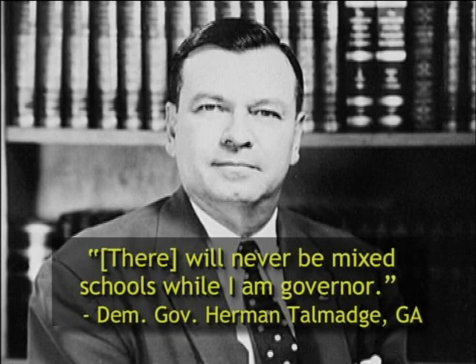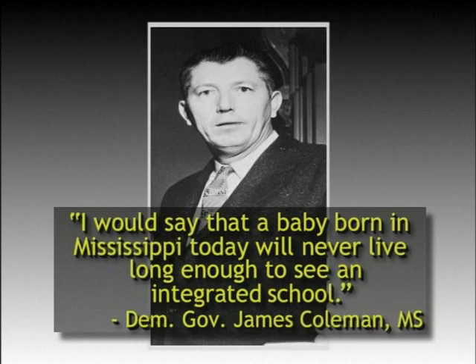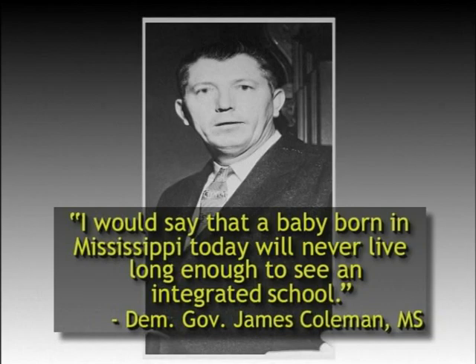Mississippi Democratic Governor James Coleman, when asked on Meet the Press whether public schools of Mississippi would ever be integrated, succinctly replied: "I would say that a baby born in Mississippi today will never live long enough to see an integrated school." This was typical of what many Southern Democrats did in the category of words.